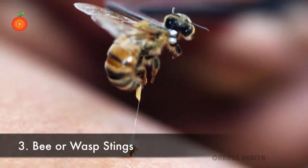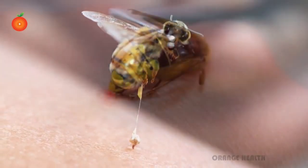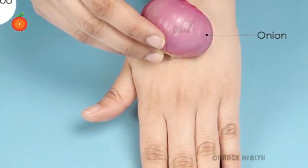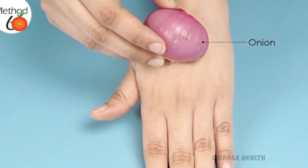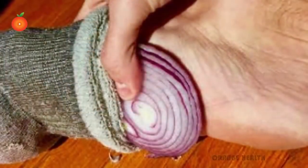Bee or wasp stings: bee stings are usually uncommon and thus many of us don't know what to do when such incidents happen. So here is a first aid for bee stings which you can use. Just mash a small piece of onion and dab it on the sore area. You will soon get relief from the pain and the skin will start healing quickly.